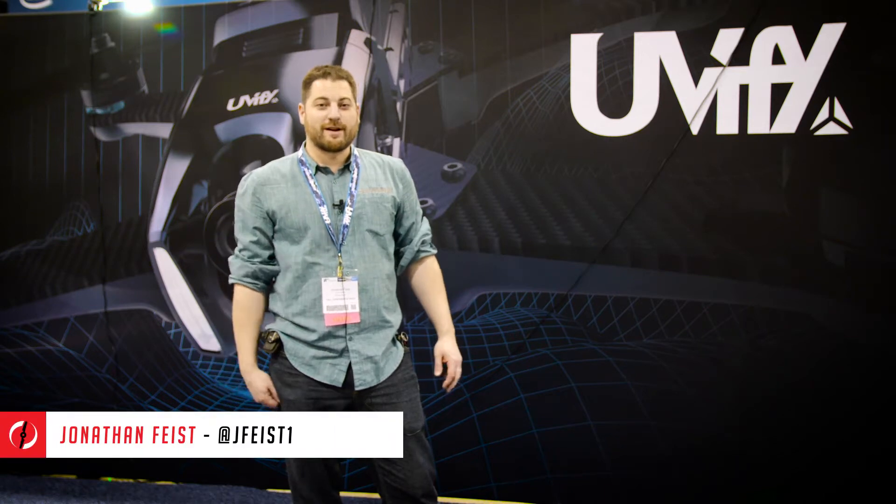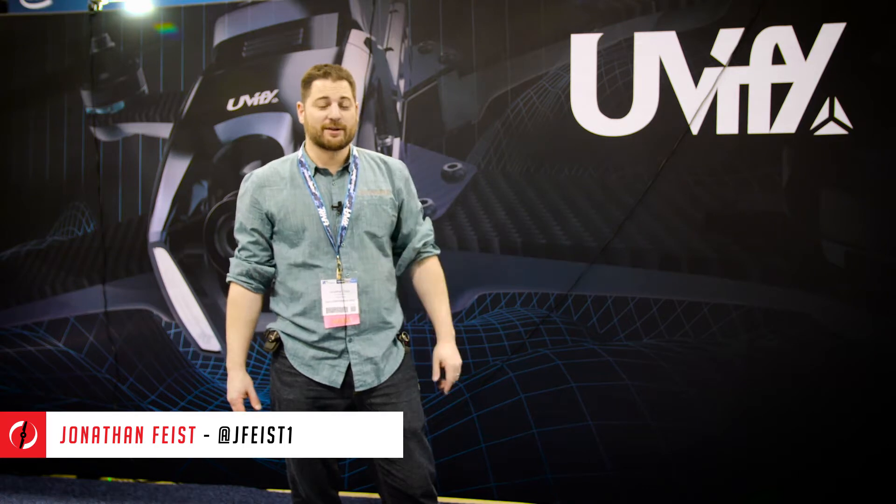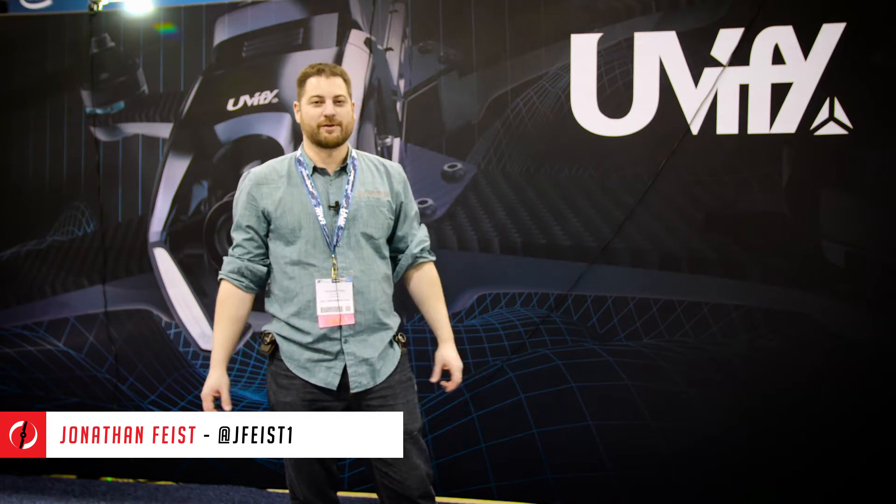Hey guys, Jonathan Feist here for Drone Rush. I got to sit down and chat with Uvify — pretty excited to hear what they have new with the Ori drone.